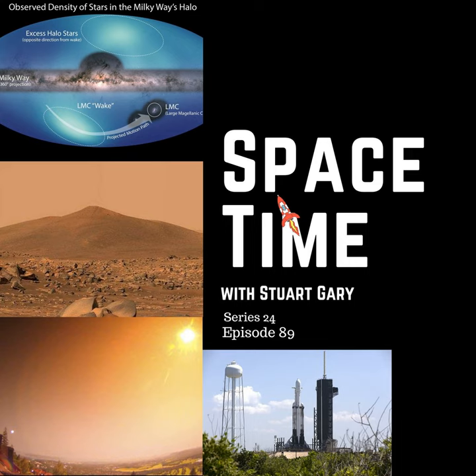Dark matter is estimated to be around five times more common in the universe than all the normal matter, which makes up all the stars, planets, asteroids, houses, cars, dogs, cats, trees, and people. While there are multiple theories about the nature of dark matter, almost all conclude that it should be present in the Milky Way's halo. If that's the case, then as the Large Magellanic Cloud sails through this region, it should leave a wake in the dark matter as well. So the wake observed in this new star map is thought to be the outline of this dark matter wake.